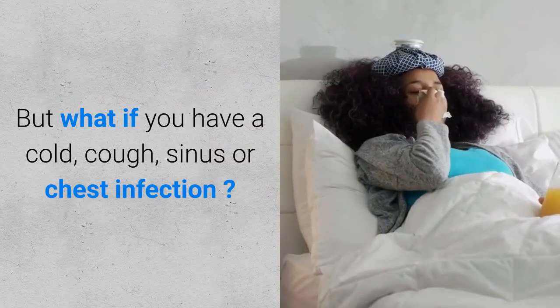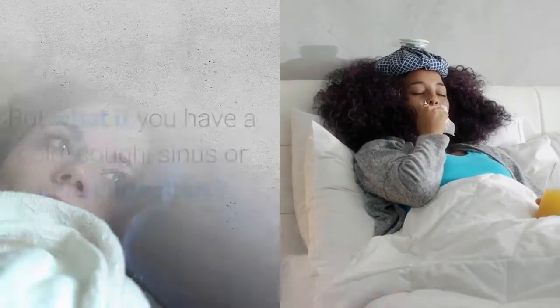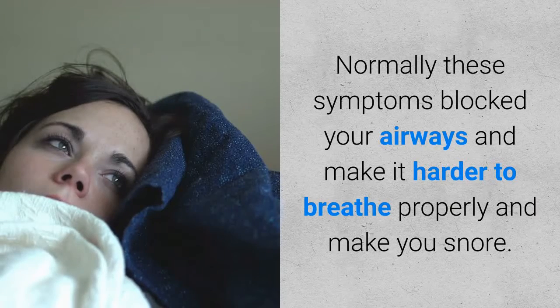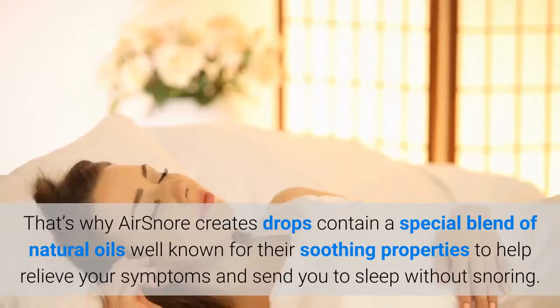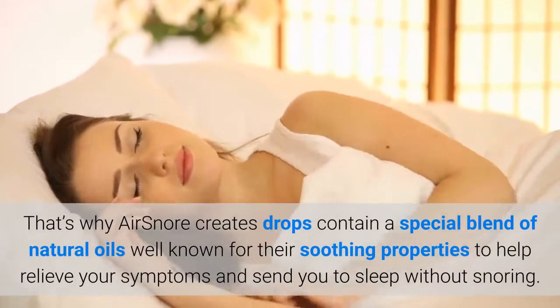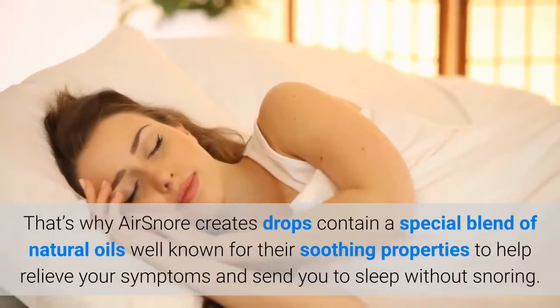But what if you have a cold, cough, sinus or chest infection? Normally these symptoms block your airways and make it harder to breathe properly and make you snore. That's why AirSnore drops contain a special blend of natural oils well known for their soothing properties, to help relieve your symptoms and send you to sleep without snoring.